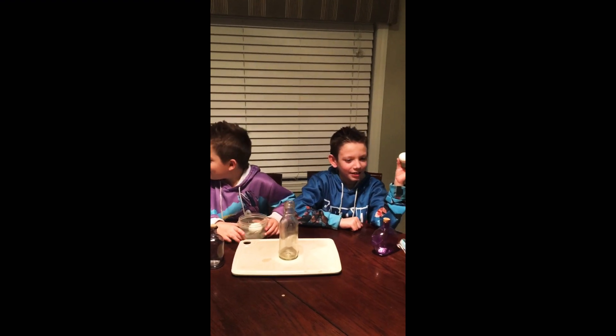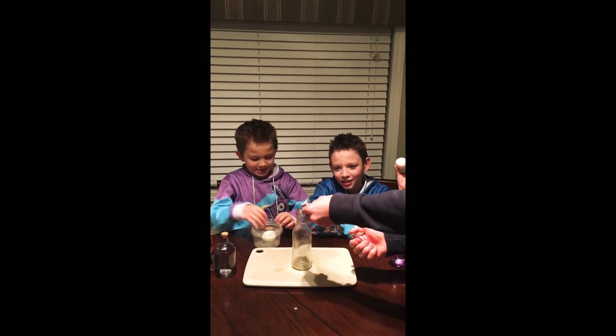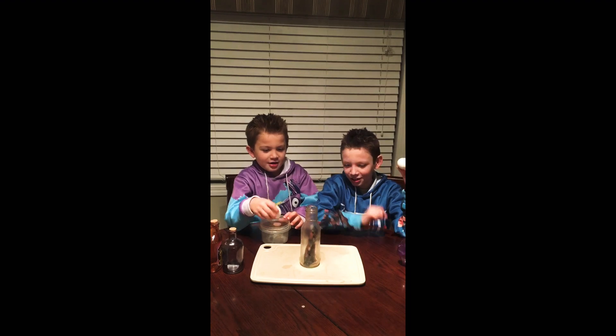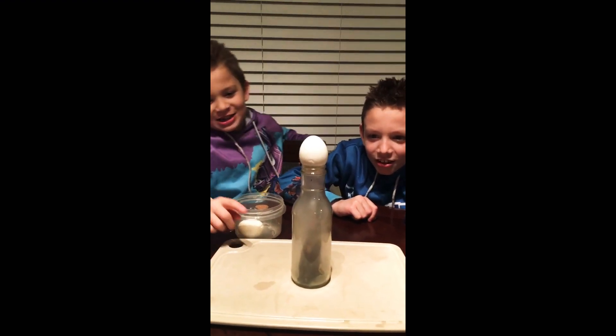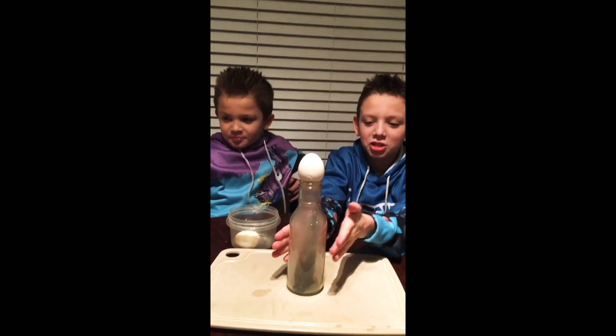We're back. Okay, it's going in — it's going in! It is. Why is there so much fog in it?